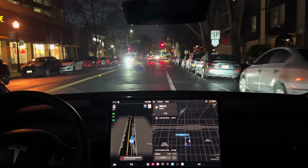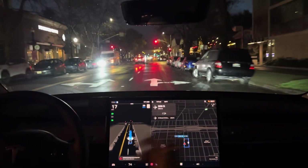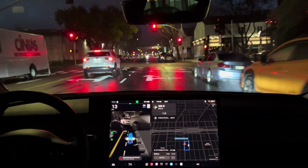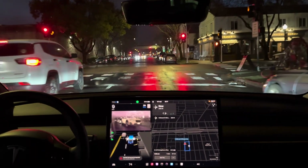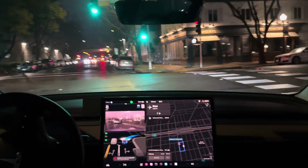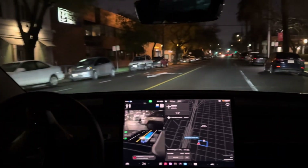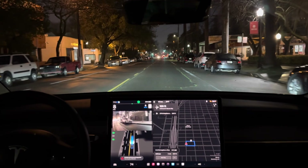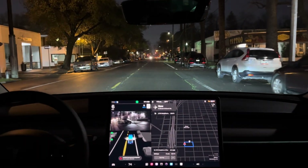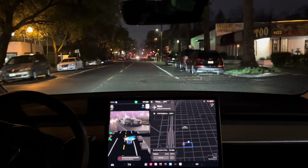Honestly, I think it might be trying to find a parking spot — it's going pretty slow. There's one right there, so there's one. What is it doing? Okay, here's the alley again.